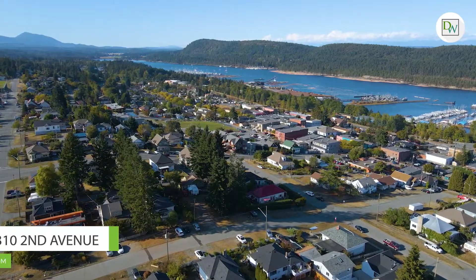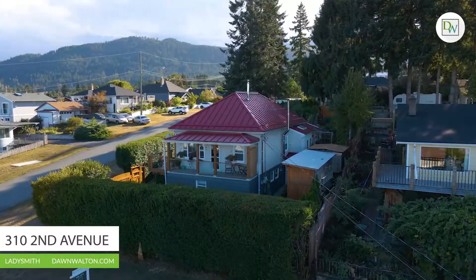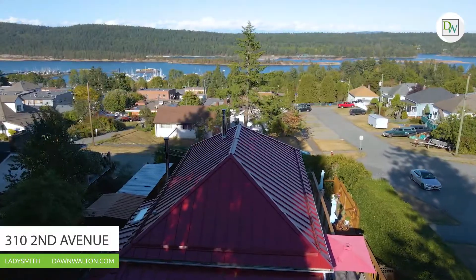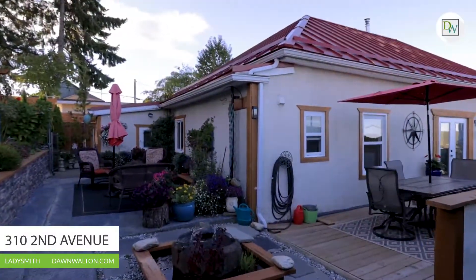Hey, this is Lindsay Johnson from Don Walton & Associates. Today we're at this beautiful Ocean View home at 310 2nd Avenue. This home is situated on a fully fenced corner lot. Year round you can sit back and enjoy the panoramic ocean views from your newly constructed wraparound deck.